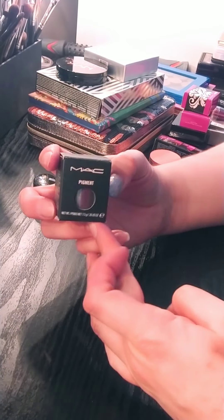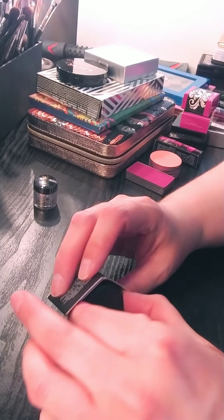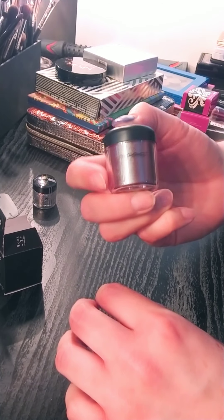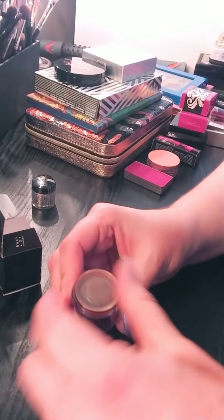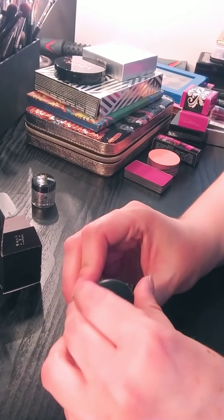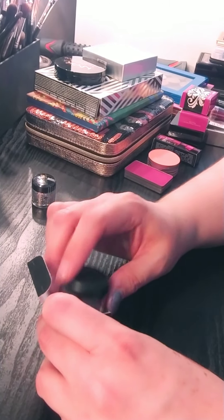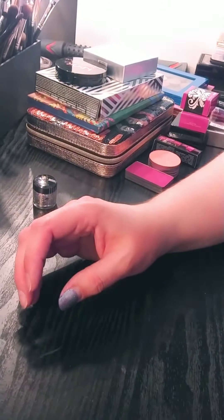The last pigment I'm going to get rid of is the MAC pigment in blue-brown. You can tell this is old because look at the packaging — it's the really old pigment packaging. This is pretty close to being full. I did pour some into containers and give them to friends a long time ago, because this is a stupid amount of product — more than any single person could ever really use unless you do makeup artistry and like the shade and use it often. For myself, I did not.